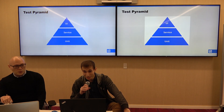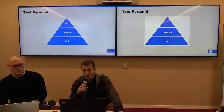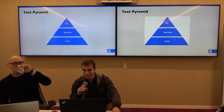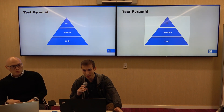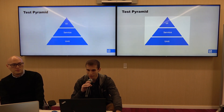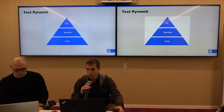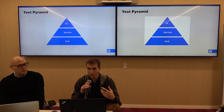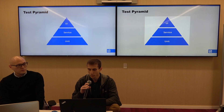This is the testing pyramid. Most people have probably seen it before, but the general idea is that you want the most unit tests, fewer service-level tests, and the fewest UI tests. As you go up the pyramid, the tests become slower, less reliable, and more costly.